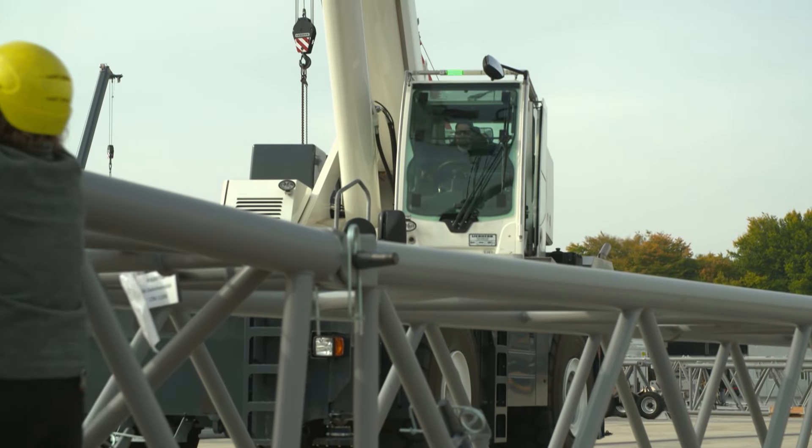All nine axles of the LTM 11200's undercarriage can be steered separately. Vehicle driver Florian Stur demonstrates some of the computer-aided driving and steering programmes. His job as an equipment tester also includes carrying out test drives.